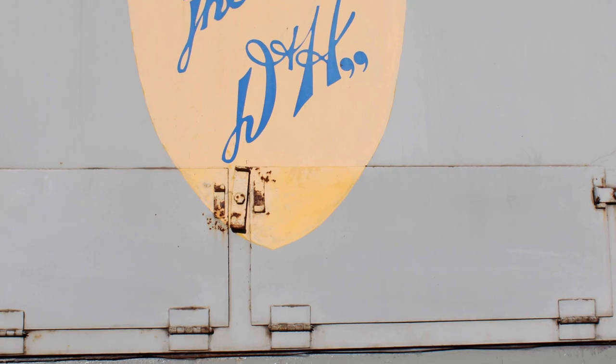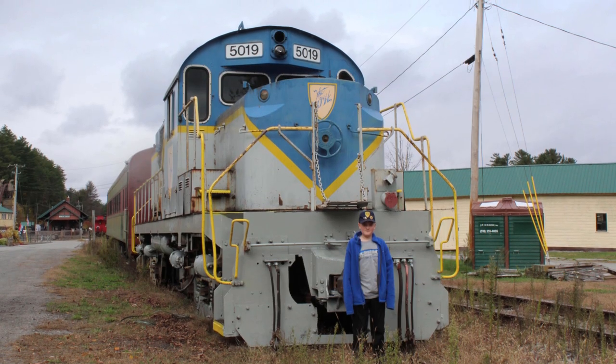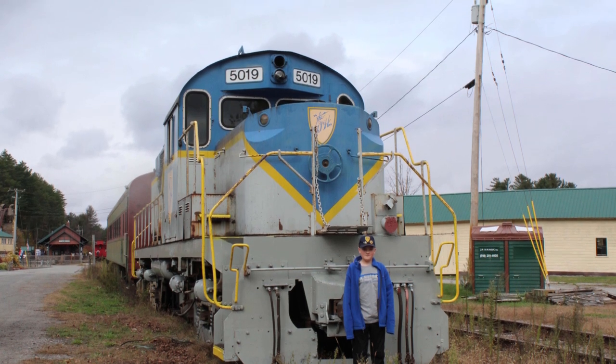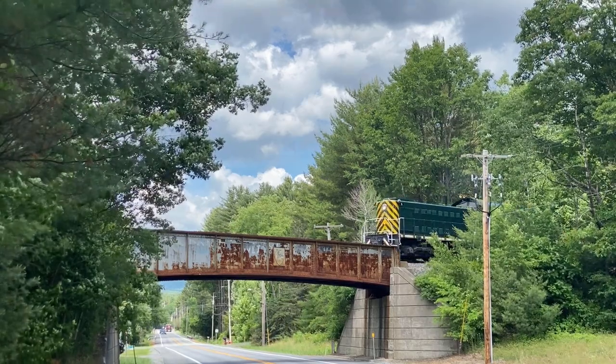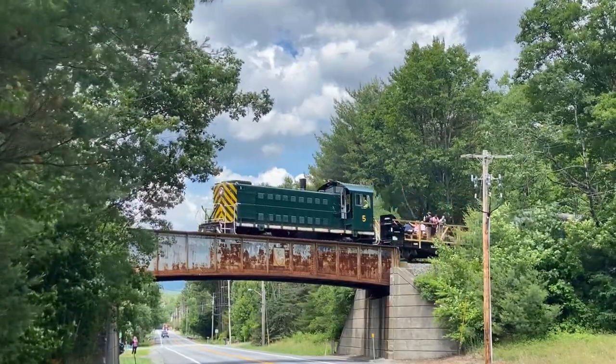Upper Hudson, former D&H, RS-36 number 5019 was just days away from being removed from North Creek. 5019 would be hauled away by Alco 5, yet another locomotive important to D&H history.